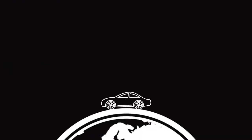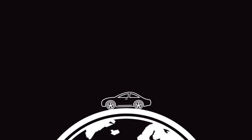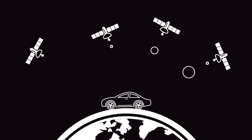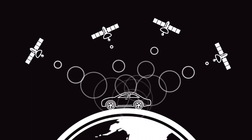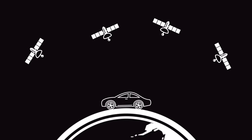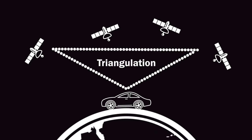However, knowing how far away you are from one satellite doesn't give us enough information. While we know the distance, we don't know the direction, because you could be located anywhere along a circular path beneath the satellite. To determine the accurate location, the receiver must connect to four or more satellites. With this information, you can see where all the circles intersect, determining the exact position of the receiver. This process is known as triangulation.